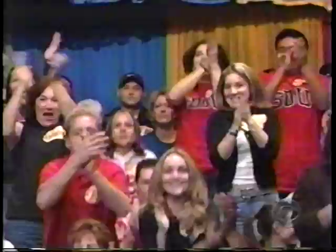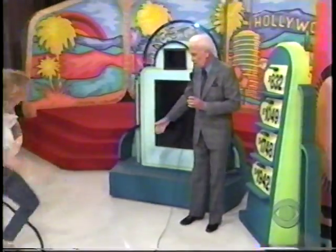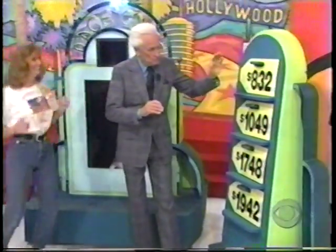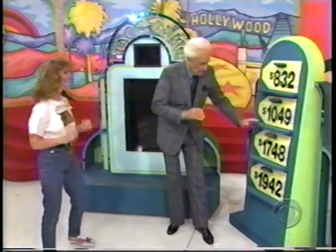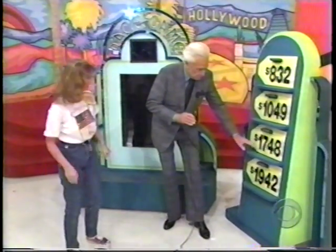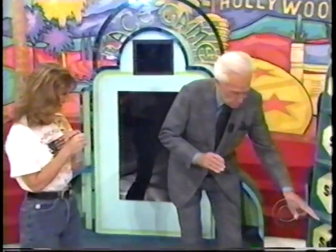Up there, Lynn — come up here to me, Lynn. Come right over here. I am going to offer you a prize that is $8.32, one that is $1,049, one that is $1,748, and top it off with one that is $19.42.